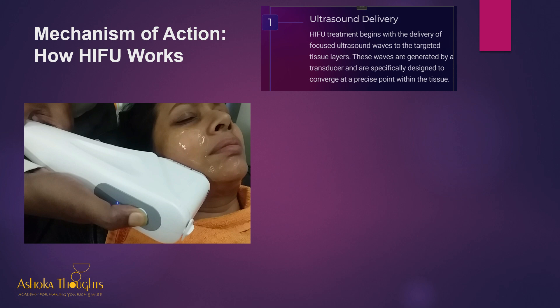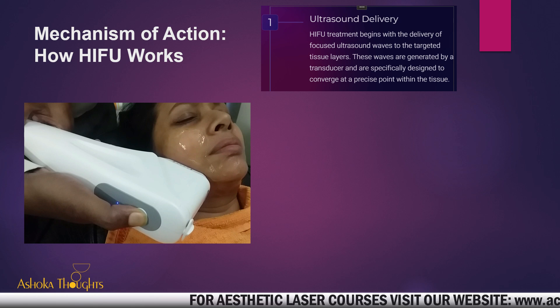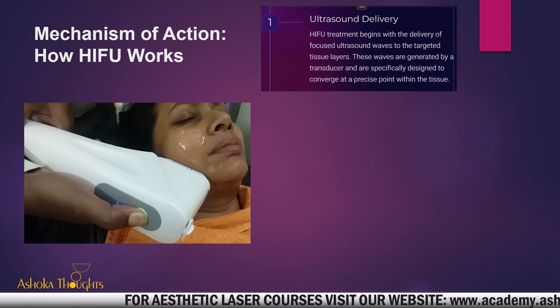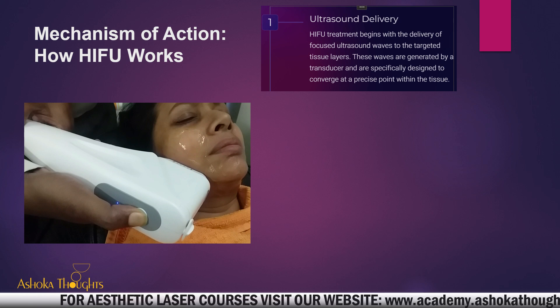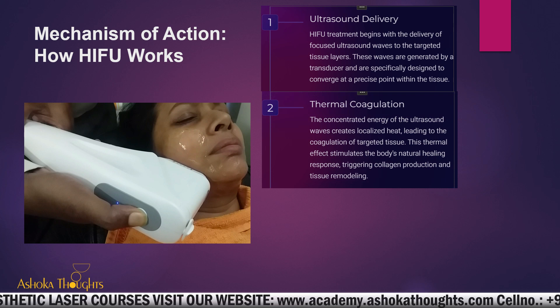Let us see how this mechanism works. It starts with ultrasound delivery. HIFU treatment begins with the delivery of focused ultrasound waves to the targeted tissue layers. The depth of that focused ultrasound depends upon the mechanical lenses used — normally 1.5 mm, 3 mm, and 4.5 mm. You can select the depth by using the appropriate HIFU head. These waves are generated by a transducer, basically a piezoelectric crystal, and are designed to converge at a precise point within the tissue.